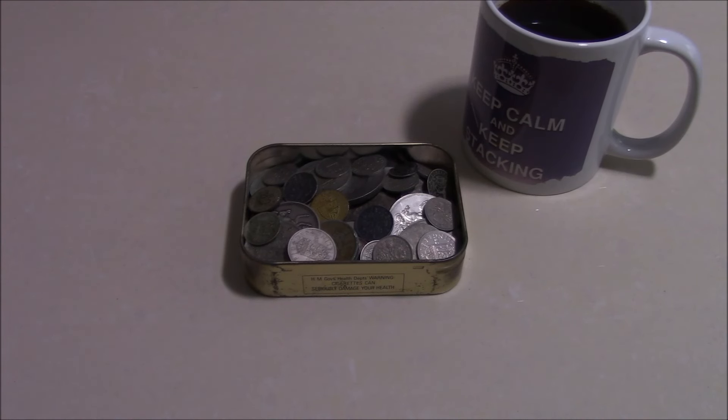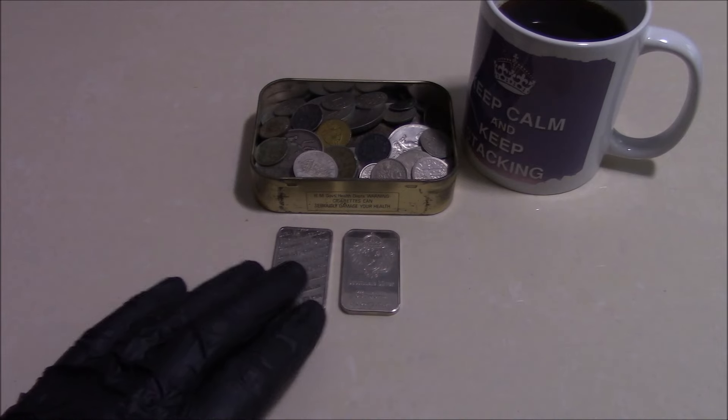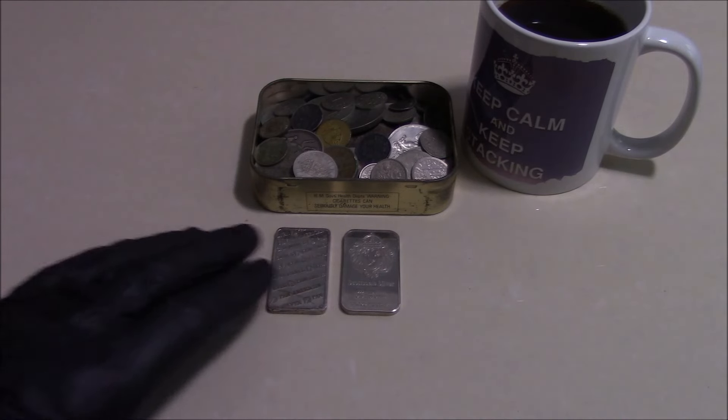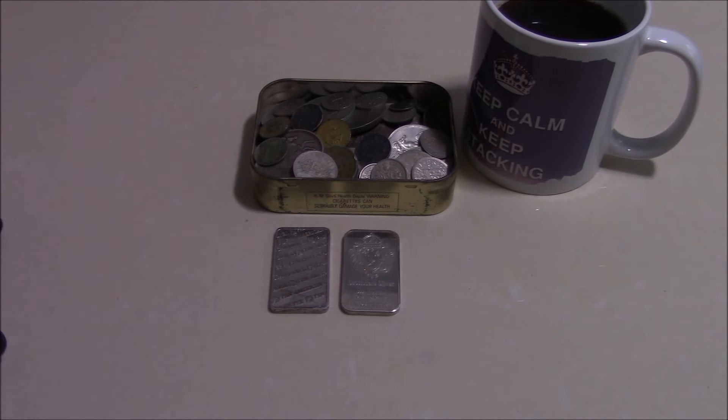Other variations of this scam include people posting silver bullion bars, gold bullion bars, or gold and silver coins in capsules — straight from China — but putting the title as 'house clearance,' basically implying to the buyer that they don't know what they're selling. The truth is they know exactly what they're selling and exactly what they're doing, which is why they've sold so many of them.